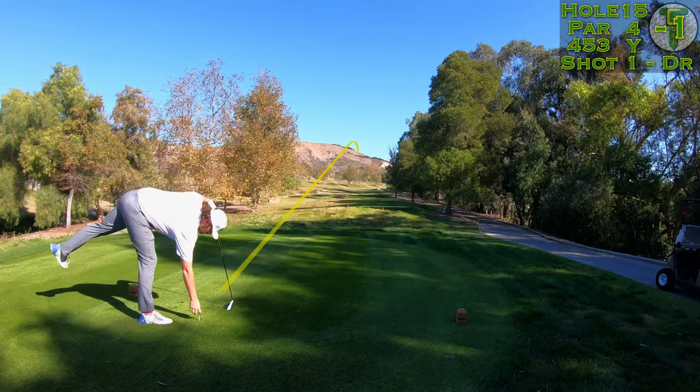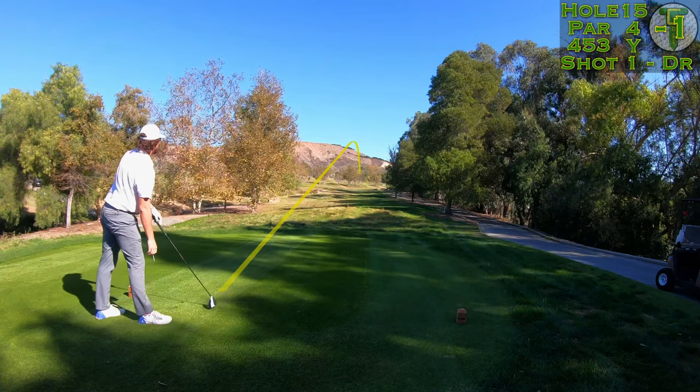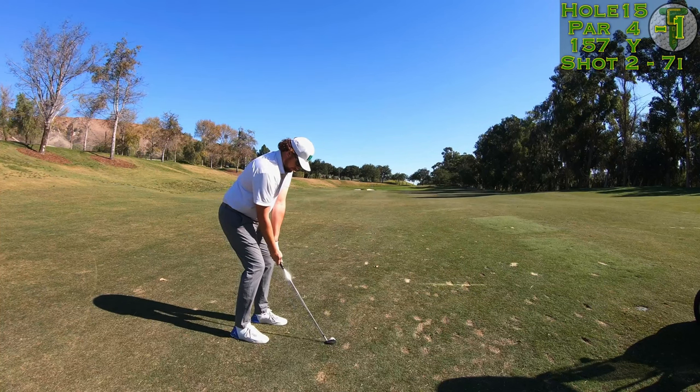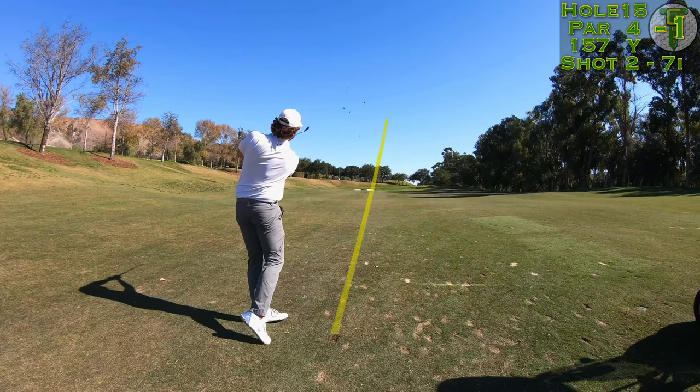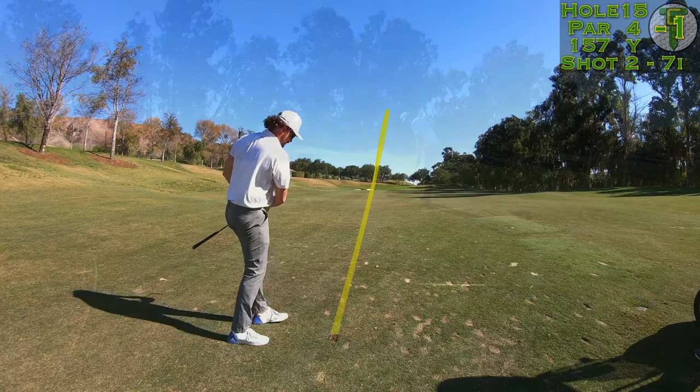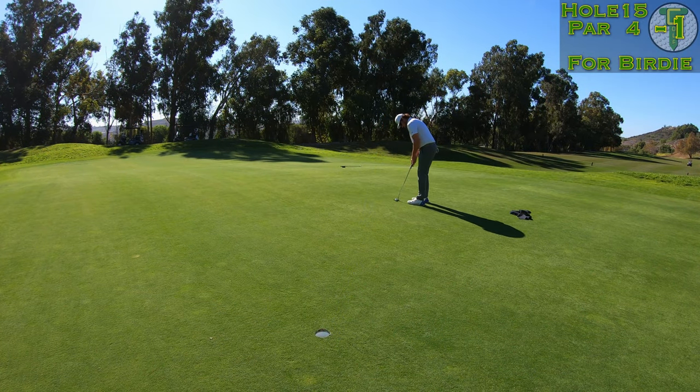These trees do shield you a bit from the wind, but you can see it's up there — looking at the tops of the trees. Flushed another driver right down main street, and from 150 yards I took my seven iron, just trying to chip this to the middle of the green and get out of here with par. First mission accomplished — let's lag this up there and maybe even make it.